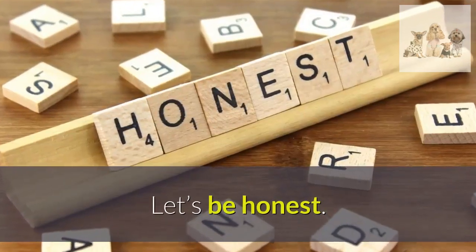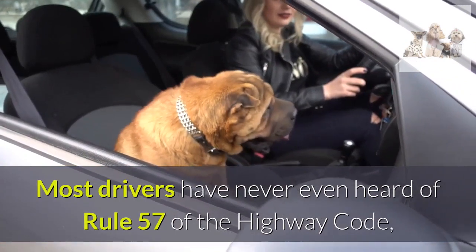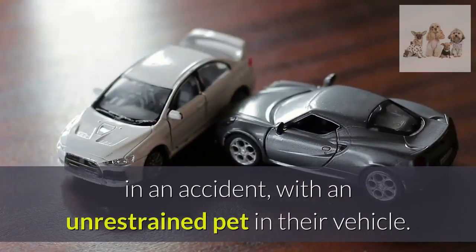Let's be honest — most drivers have never even heard of Rule 57 of the Highway Code. But some insurance companies are now warning customers that their car insurance could be invalid if they are involved in an accident with an unrestrained pet in their vehicle.